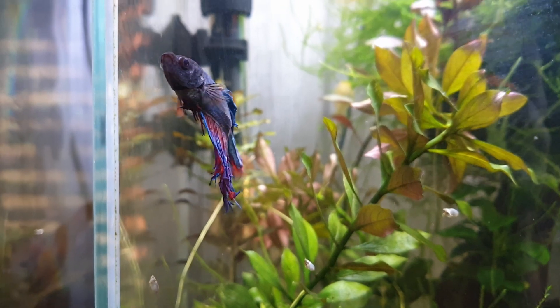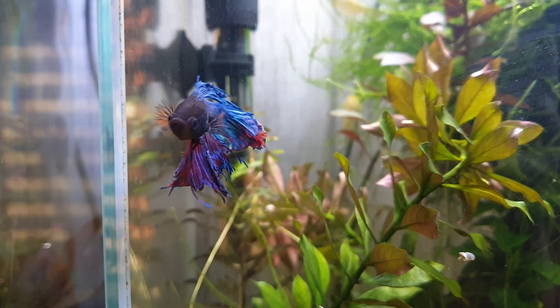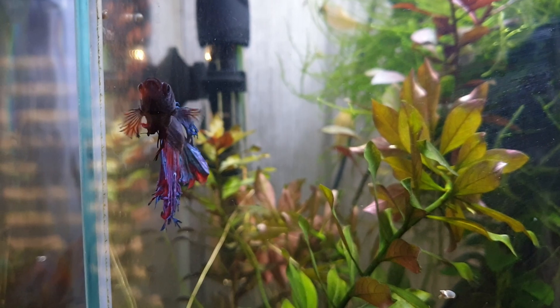The main symptoms to look out for are fin damage, discoloration, a dark or white edge of the fins, and lethargy. If it's severe, they may not want to eat. My first betta, Frank, got fin rot once and this was because the heater had broken and I didn't notice at first.